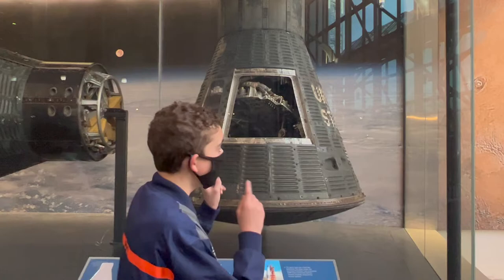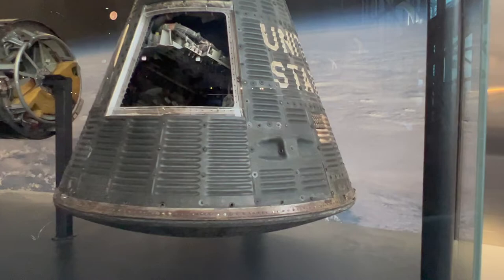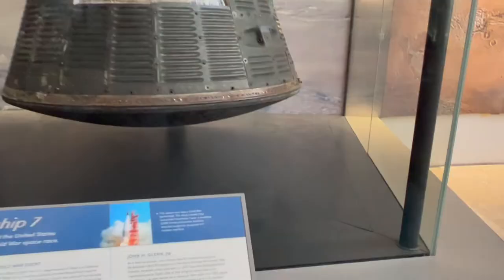This mission was basically what achieved Mercury's success, and it was the third mission. Before this mission, you had Alan Shepard and Gus Grissom, who flew a year before. And only a year before this mission, Yuri Gagarin had flown into space and became the first man to orbit the Earth.